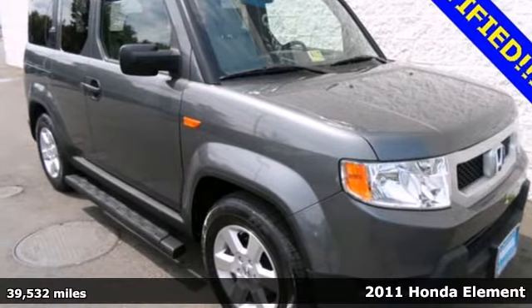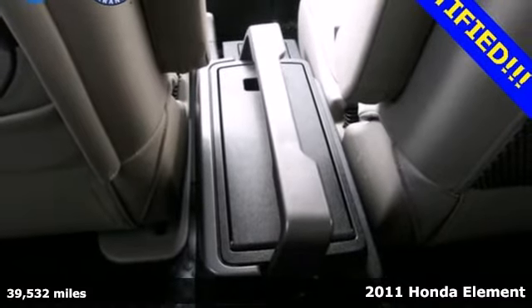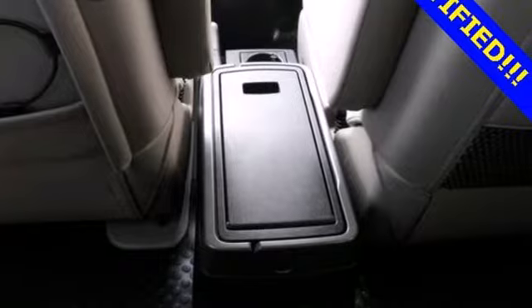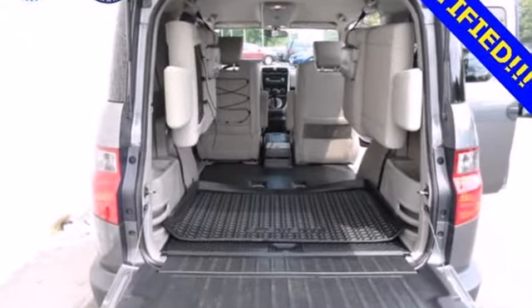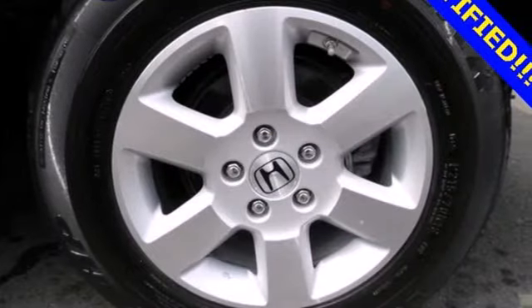Here's a 2011 Honda Element. This distinctive SUV offers unprecedented versatility and standard features, including air conditioning, one-touch power windows, steering wheel cruise controls, four-wheel anti-lock brakes, and driver and passenger whiplash protection.